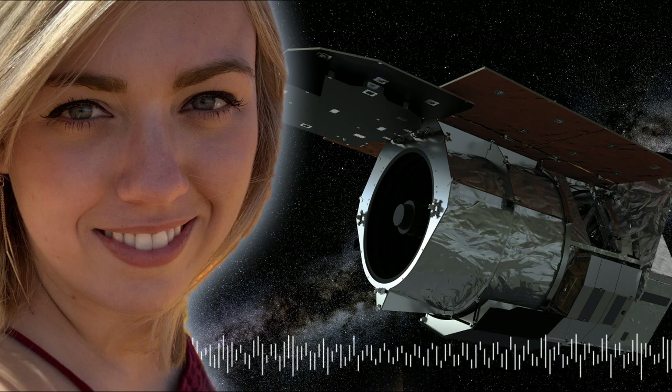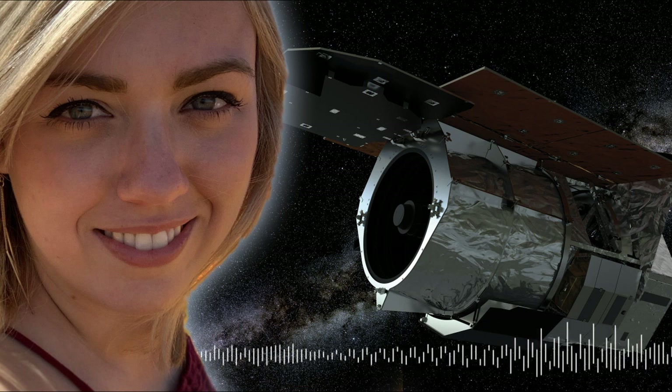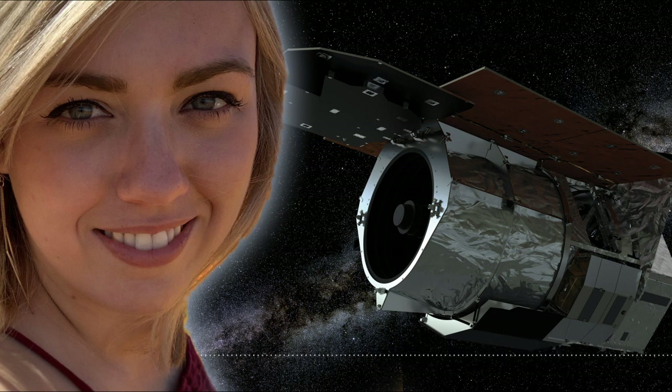The Wide Field Infrared Survey Telescope, or WFIRST, is one of the newest telescopes joining in the search. I spoke to astronomer Savannah Jacklin to find out about her involvement in the mission, how WFIRST will operate, and what it might discover.